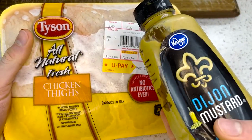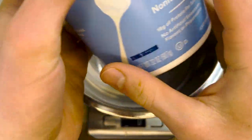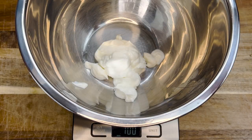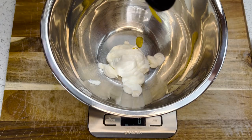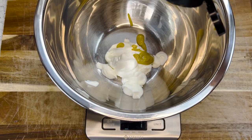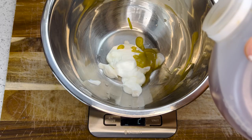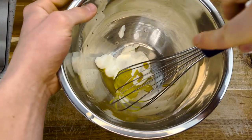Mayonnaise — I use non-fat Greek yogurt as a base: free of oil, high in protein, and just the right consistency for mayo. 100 grams of that. And since these condiments are versatile, a bit of honey mustard goes a long way in transforming yogurt into mayo — 10 grams of that, roughly 3 grams honey and 7 grams mustard. Now just a splash of acid: 5 grams of apple cider vinegar and a tiny pinch of salt.